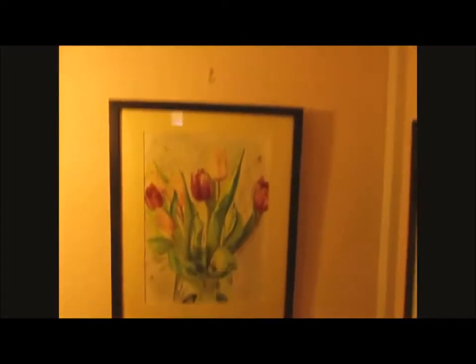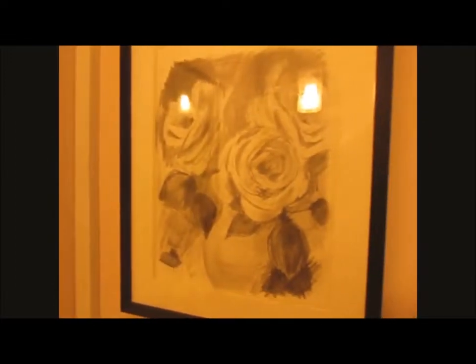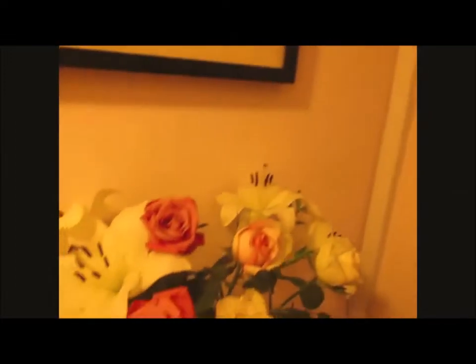Some tulips in watercolour. Some roses in graphite pencil. Real roses and lilies.